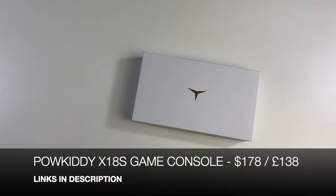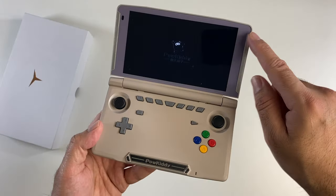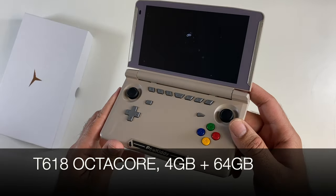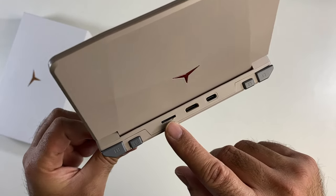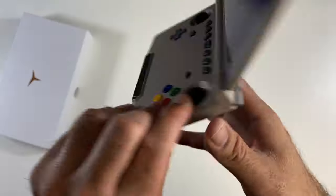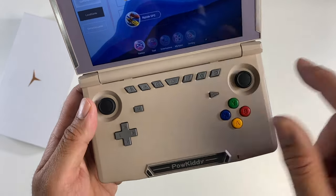Time for some retro gaming. Here we have the Powkiddy RGB18s handheld game console with a very unique color and finish. It opens up to a nice 5.5 inch IPS HD+ display. This is powered by the T618 octa-core clocked at 2 gigahertz with Mali G52 graphics, 4 gigs of RAM, and 64 gigs of internal storage. On top you have a micro SD card slot, mini HDMI, a Type-C charging port, and four trigger buttons. Controls include dual joystick, d-pad, select, start, YXAB buttons, volume and power.